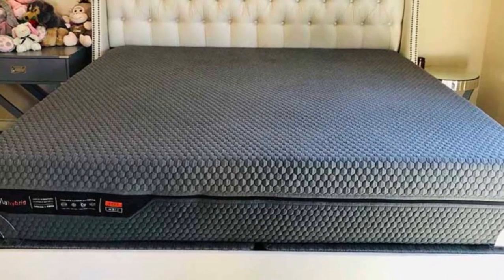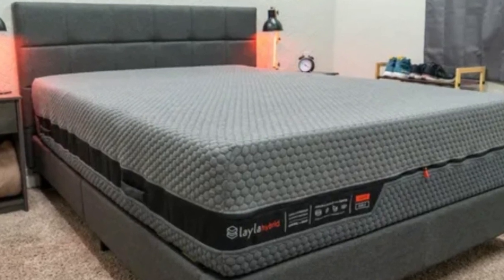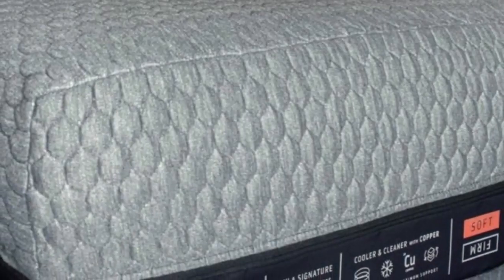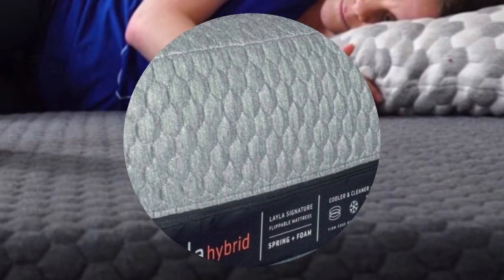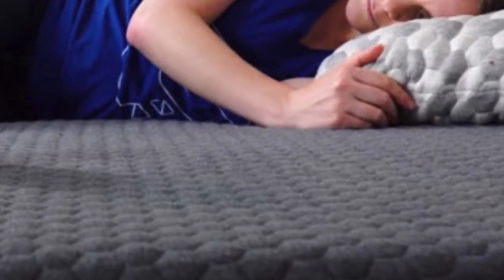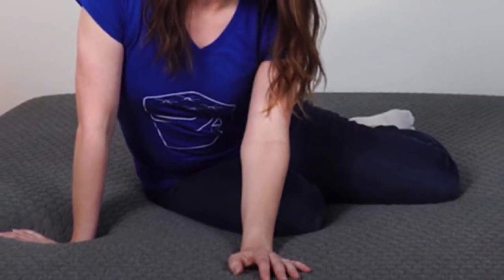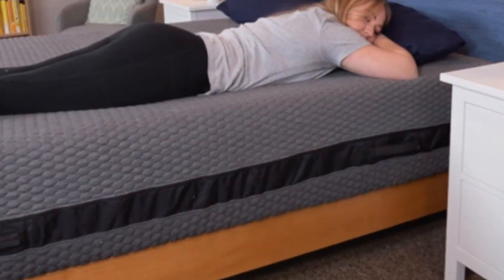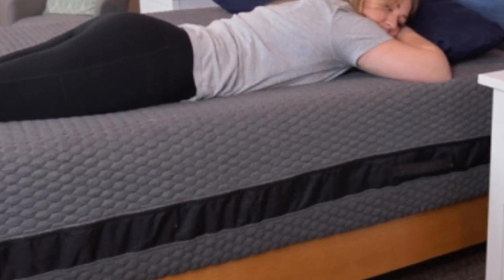Keep in mind that the Layla Hybrid's soft side feels softer than average, and its firm side feels firmer than average, so if you are looking for a medium-firm mattress, you should consider other options. Additionally, whenever you sit or lie near the edge of the Layla Hybrid, you might feel it collapse quite a bit — overall, it doesn't have the best edge support. Pros: flippable, great cooling features. Cons: poor edge support, not for fans of a medium-firm mattress.